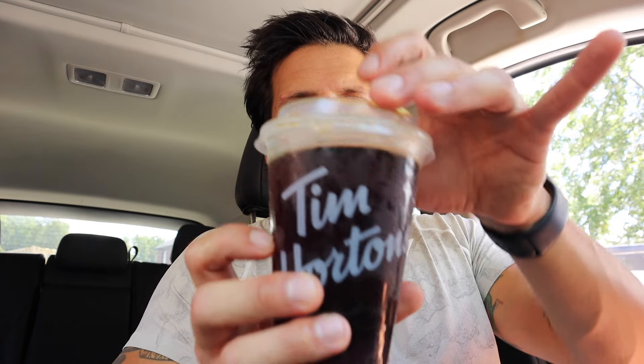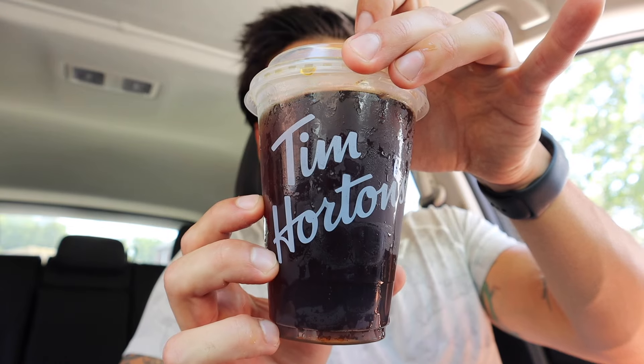You guys already know I like my coffee like my soul — black. I'm going to save the first sip for you lovely folks out there. Here's what we got — you can see the moisture just dripping off of it. First sip — more like a gulp to be honest. Yeah, very very good. I pretty much have this every day, so I'm not going to be surprised at how good it is, but it is quite delicious.